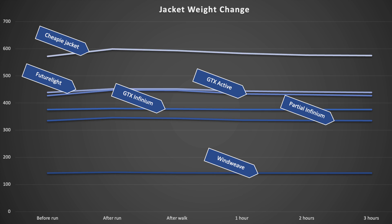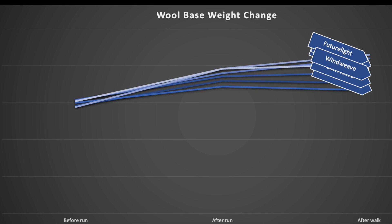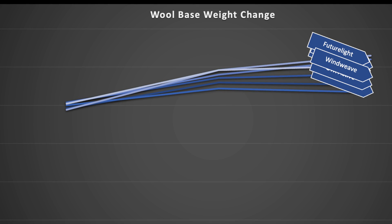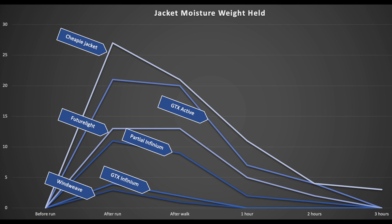Here are the results. I'm starting with the actual measured weights all laid out. And yes, this graph is not at all helpful — the changes in moisture retention are too small to be clear, and really all this shows is that the cheap jacket is really heavy and the Windweave is really light. Let's look at better graphs. I've set the y-axis to show additional moisture accrual instead of jacket weight. Now we can see what's happened. The cheap jacket with no breathable membrane gains more than 25 grams of water, but then in the cooling off and drying phases does dry at a fair pace.